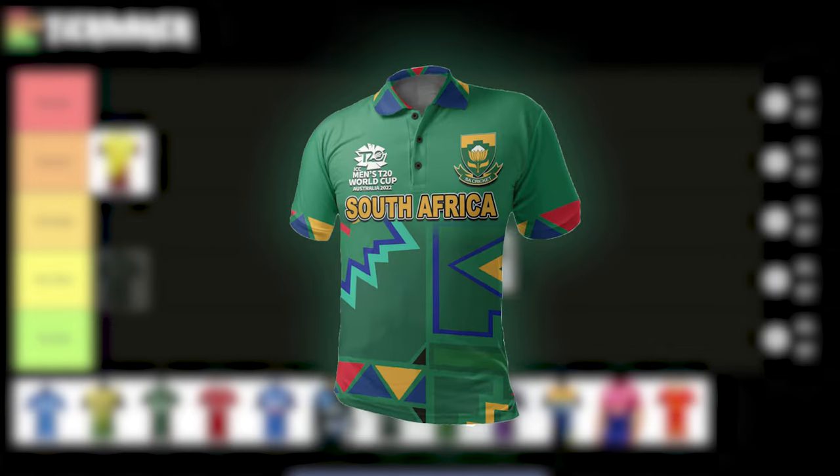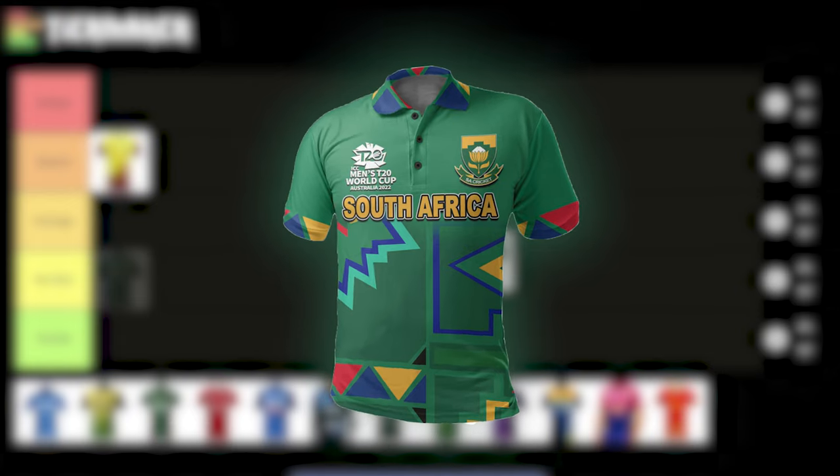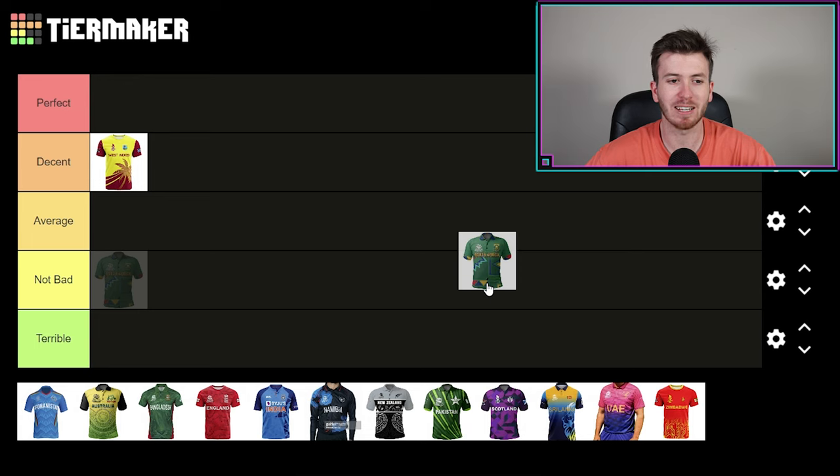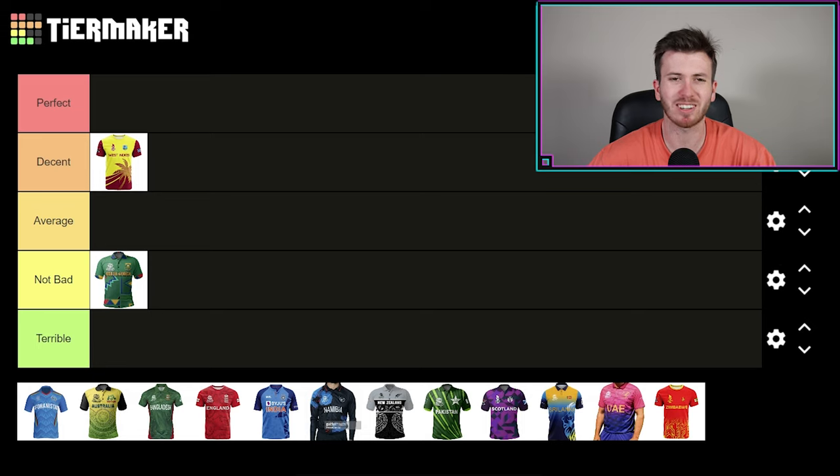The next kit I'm going to rank is South Africa. It's got a bit of a jigsaw puzzle drawing towards the bottom — just a couple of shapes. The bottom of the kit sort of looks like that bus-seat texture with all the colors. I'm going to say it is not bad, and everyone knows that in Australia when someone says 'not bad,' it means not great. So the South African kit is a little bit disappointing and definitely not one of the better ones in this tier maker.